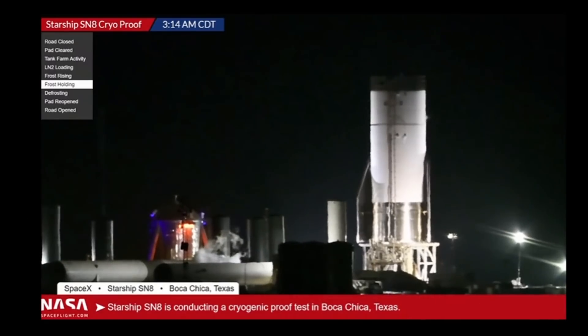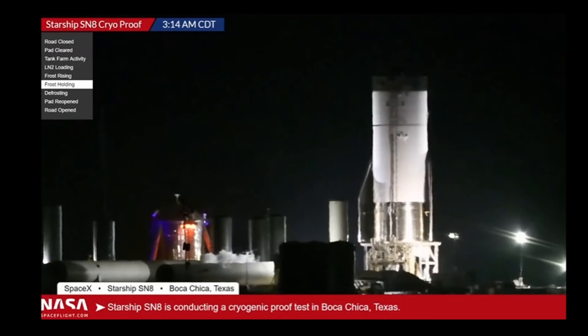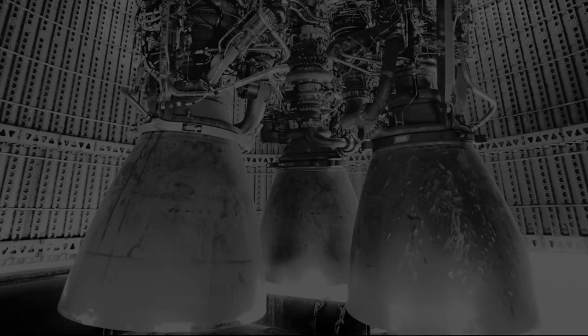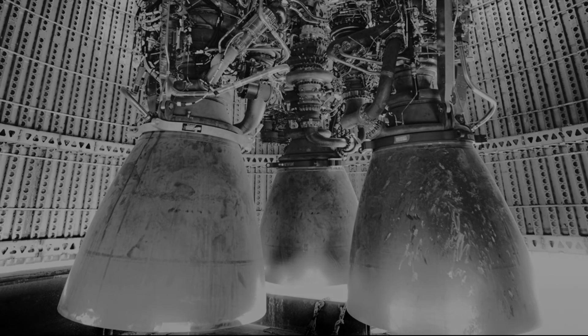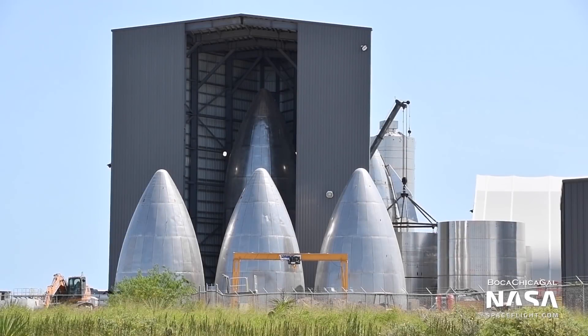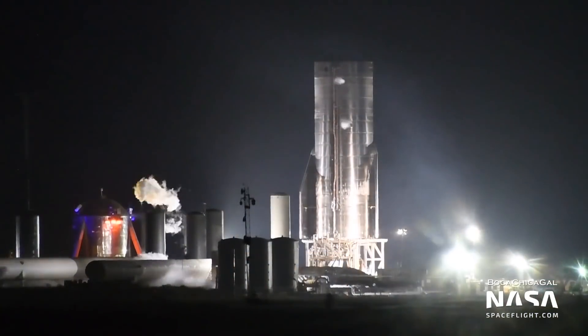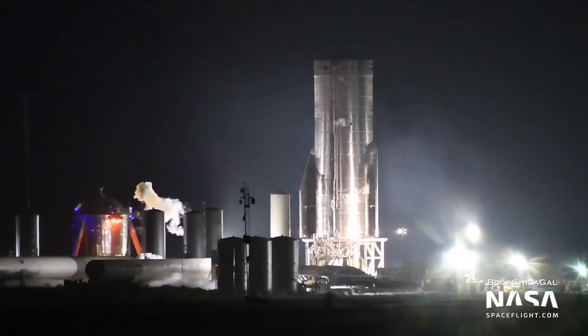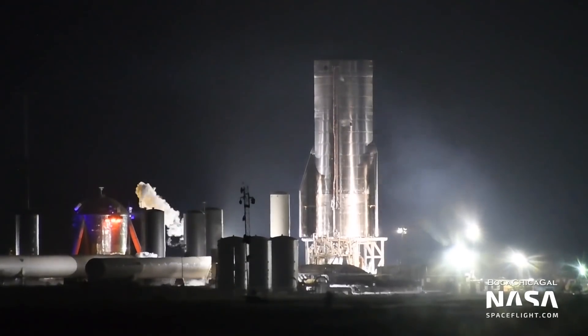During the early morning hours of October 7, SpaceX conducted cryogenic proof testing with SN8. After cryogenic proof testing, we should expect to see the installation of the three Raptor engines supporting the flight, as well as the nose cone equipped with the forward fins. Once the Raptor engines are installed, SpaceX will proceed to the static fire test before moving forward with the critical flight test.